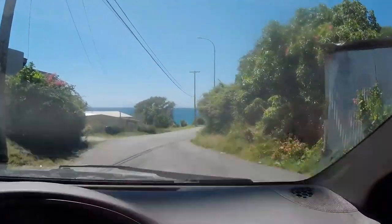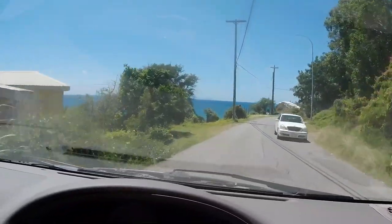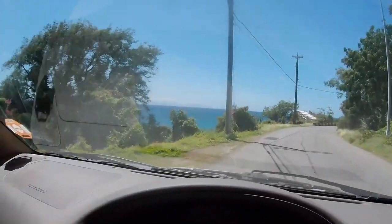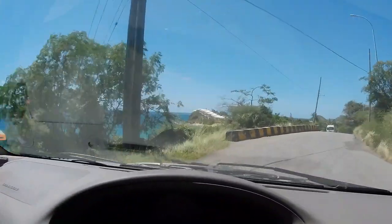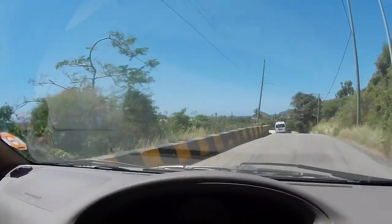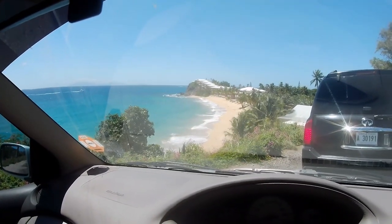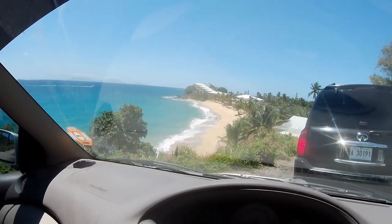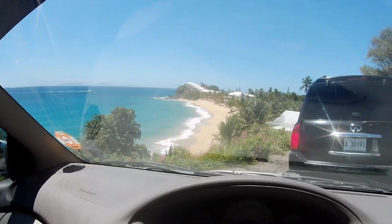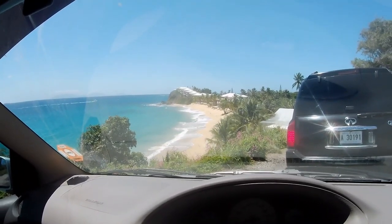Oh, look at those leaves — just a little bit of that! Now, just around the corner there's a viewpoint. We're going to stop and have a look — this is pretty spectacular. Look at that: that is Curtain Bluff. It belongs to a resort, obviously called Curtain Bluff.